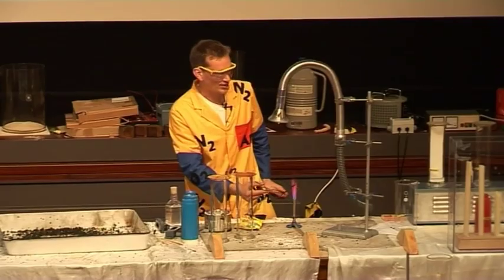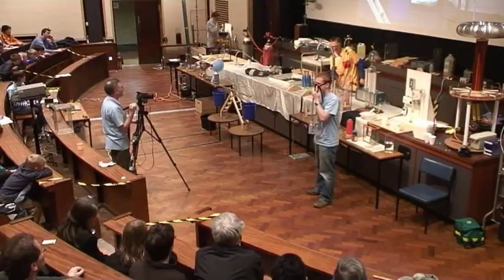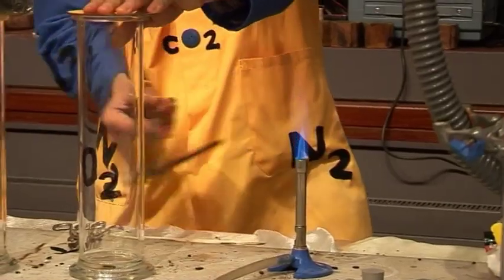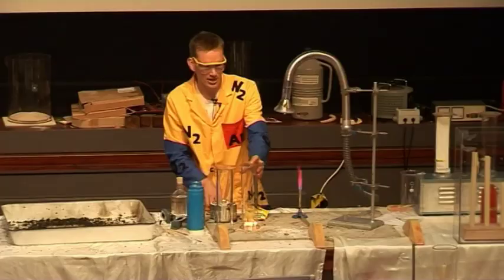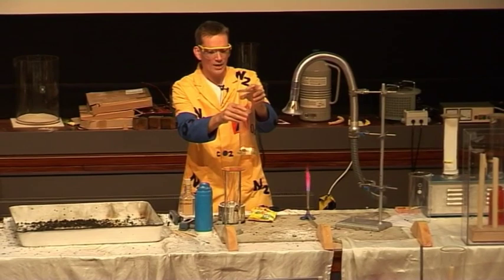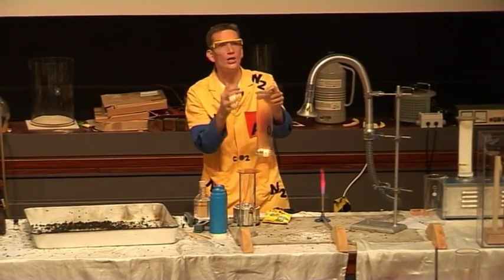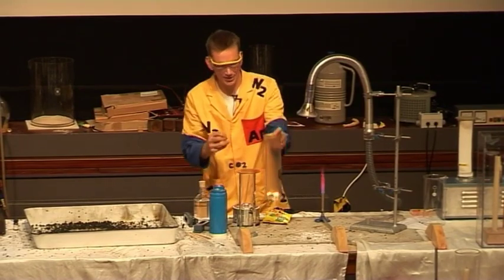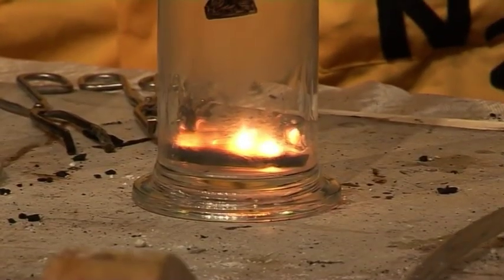Keep breathing, Chris, don't forget! Heating up the carbon and I'm going to pop this into the gas jar — you can see it's reacting, it's glowing very very brightly. This is the carbon reacting with the oxygen in the flask here to form carbon dioxide.